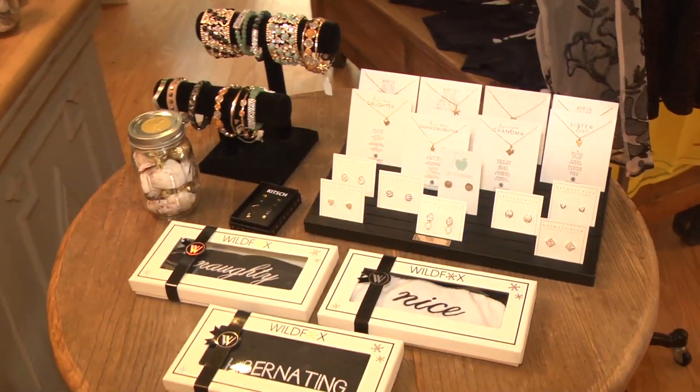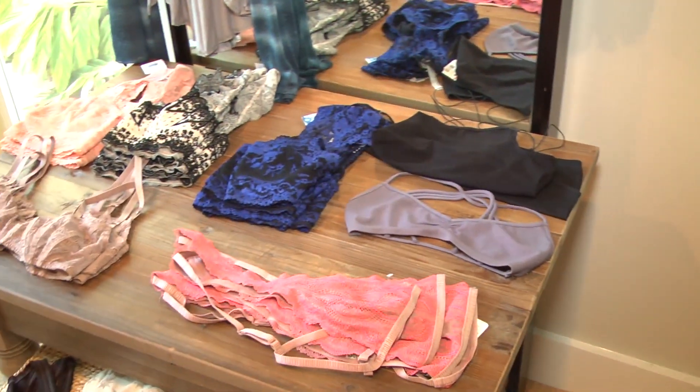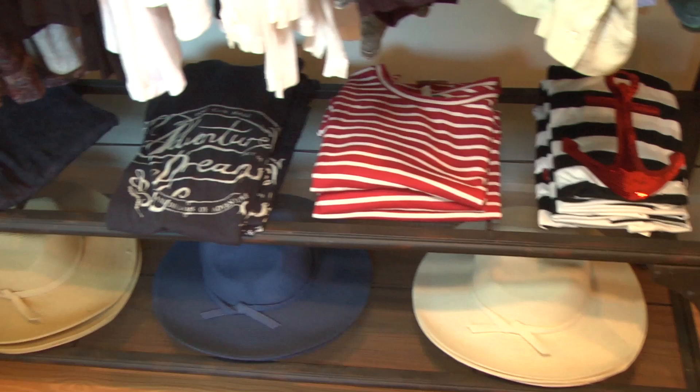We're here at Chloe's of Captiva on Captiva Island. We're about to go inside and get some fashion tips for New Year's Eve or any night on the town. We're here with Katrina Gunter of Chloe's of Captiva. Katrina, what makes Chloe's of Captiva so unique compared to other boutiques?